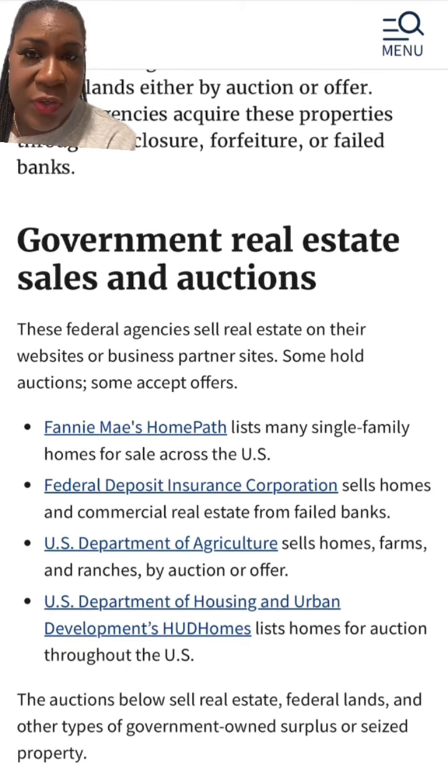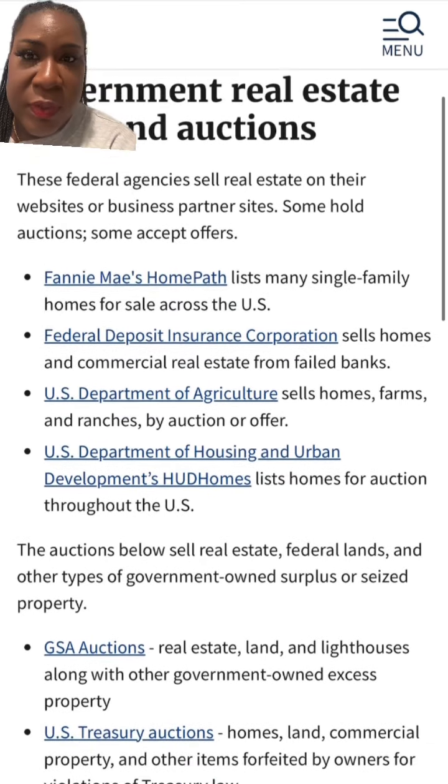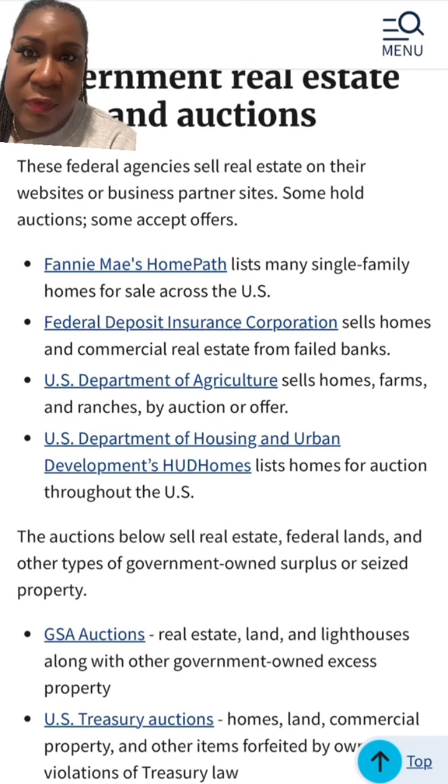Go ahead and like, save, and share the video — it's going to be beneficial to you and a lot of your friends. And I'm sure after you see this video, you'll see every real estate agent and their grandma talking about this, because we all have original thoughts, right?